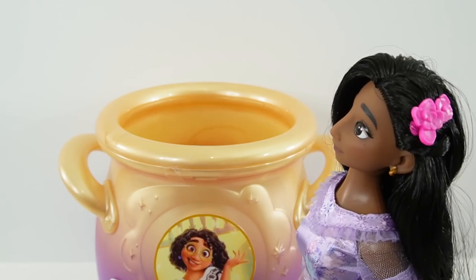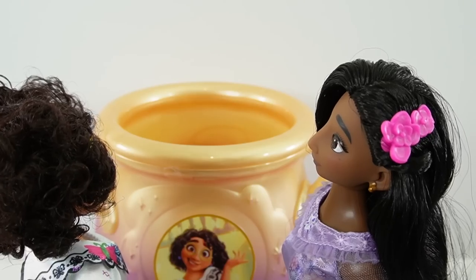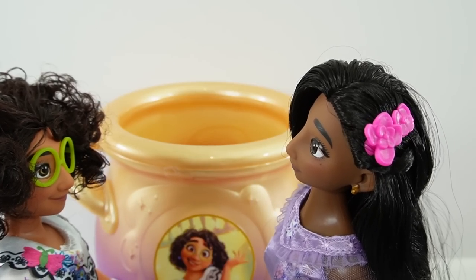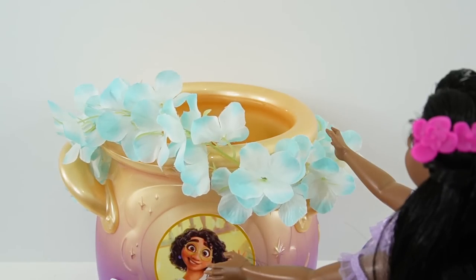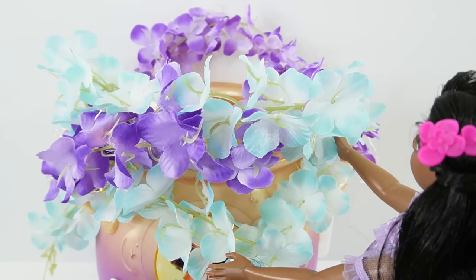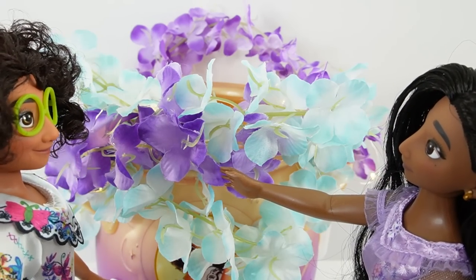All right, I'm here. Did someone ask for flowers? Isabella, you're here. Can you please decorate the cauldron? We need some blue and purple flowers on it. I'll put some blue here, add some purple, and make it glow. What do you think? Do you like it? Oh, it's perfect, Isabella. Thank you.